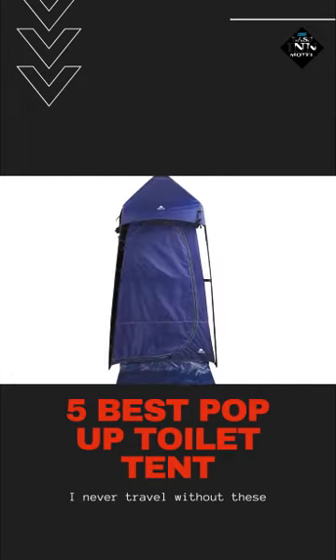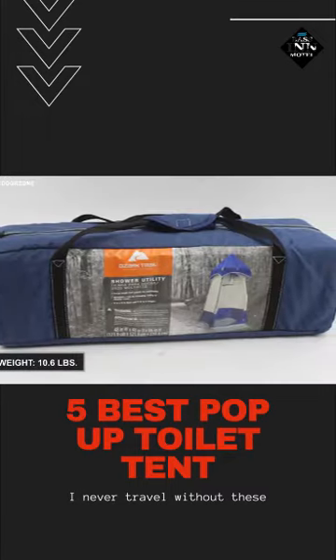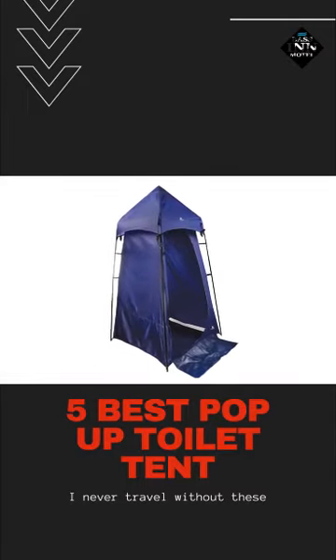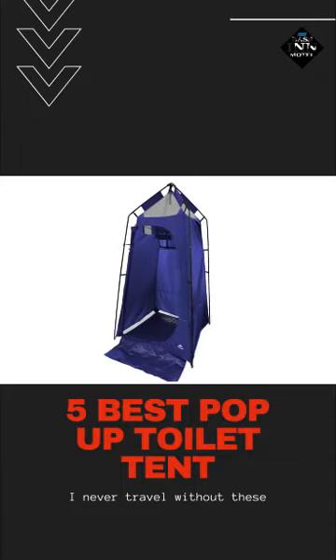The pop-up toilet tent has a full-length zipper door for easy and quick entry, and it only weighs around 10.6 lbs. In conclusion, if you search for a pop-up toilet tent that boasts tons of essential features, then you better get your eyes locked on this Ozark Trail Privacy Tent.